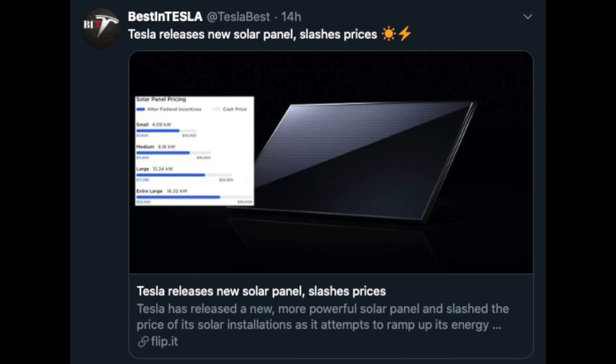Speaking of solar panels, Tesla has released new and more powerful solar panels and is slashing the price of its solar installation in an attempt to ramp up its energy division. Tesla has launched the solar roof tiles, but the company is also trying to ramp up its solar panel installations, which are still the bread and butter of the solar industry. Going to be very exciting to follow this over the next couple of years.